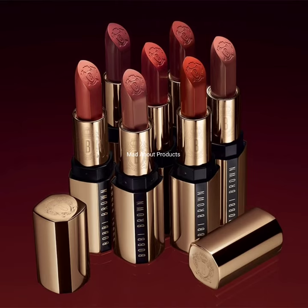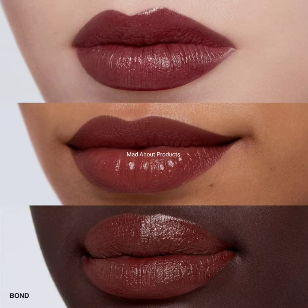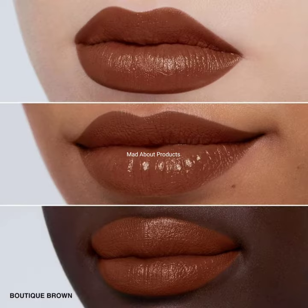Hi everyone, welcome back to my YouTube channel. Today I will inform you of the latest makeup news, which is Bobbi Brown introducing their new Luxe Lip Color. This lip color comes in 28 shades that match all skin tones and styles, from a variety of shades such as pink, red, and coral. These Luxe Lip Colors are available now in 28 shades, priced at $40 each.